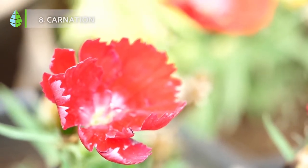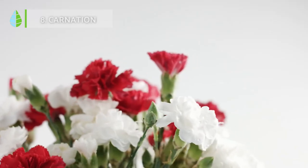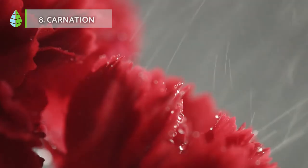Carnation. The carnation is a classic plant in Spanish balconies. It adds life and color to your home. To help this plant grow and thrive, place it under direct sunlight and water it regularly.